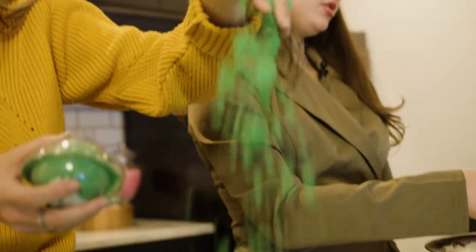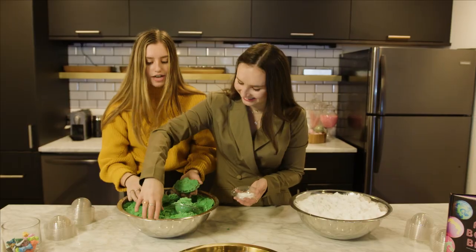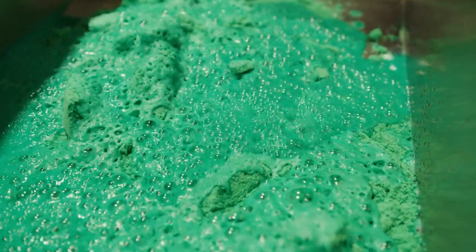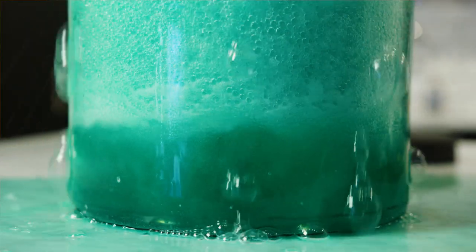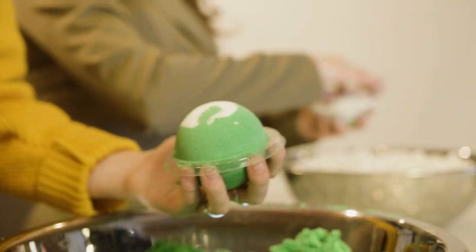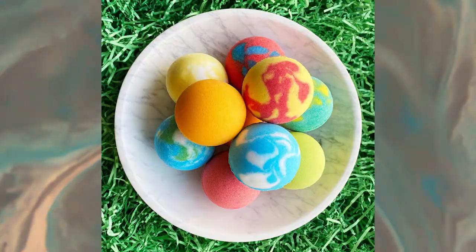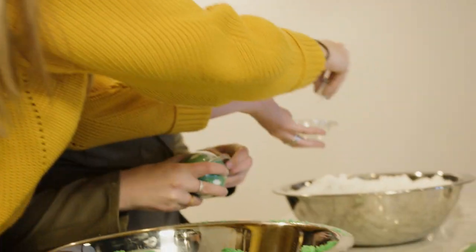Our bath bombs are actually made with just a few simple ingredients — citric acid and baking soda. When you combine that with water, it'll mix and create a fizzing reaction. We try to have a wide variety, so we have over 75 different bath bombs now. Here is the belly band package that we're going to put it in. The bath bombs are listed for $7.50.